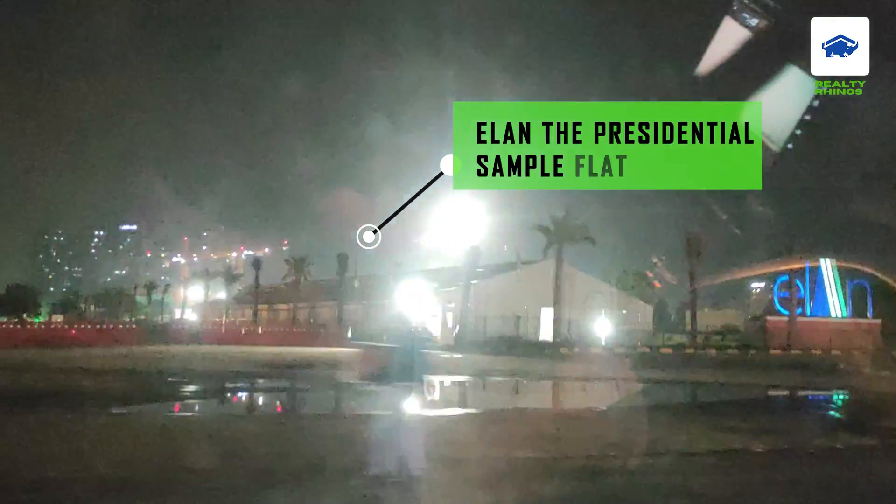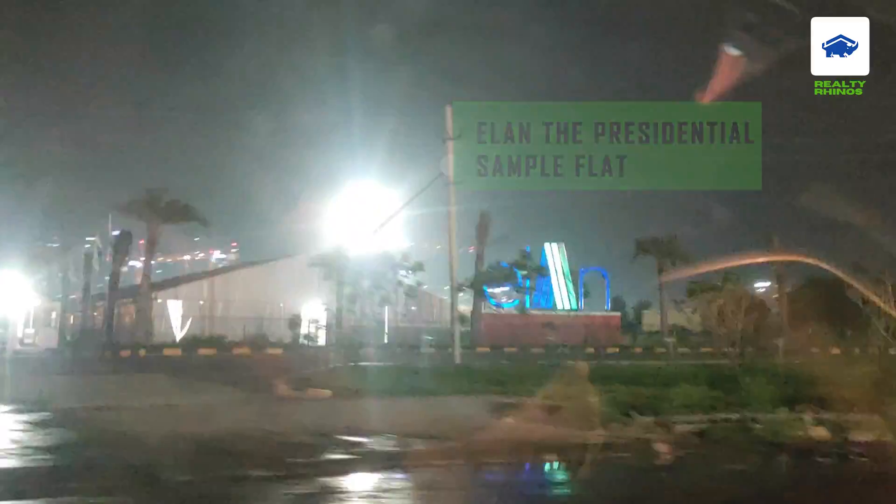Elan the Presidential sample flat is ready. And we will be able to share you more updates about that. If you are going towards the Smart City Delhi Airport direction, you will get options like Smart World, 1DXP Phase 2 launch, M3M's Mansions, Purika Diplomatic Residencies — so you will get all the options in that direction.